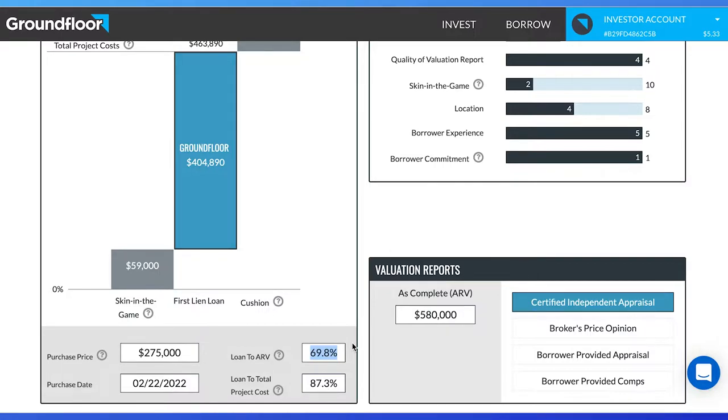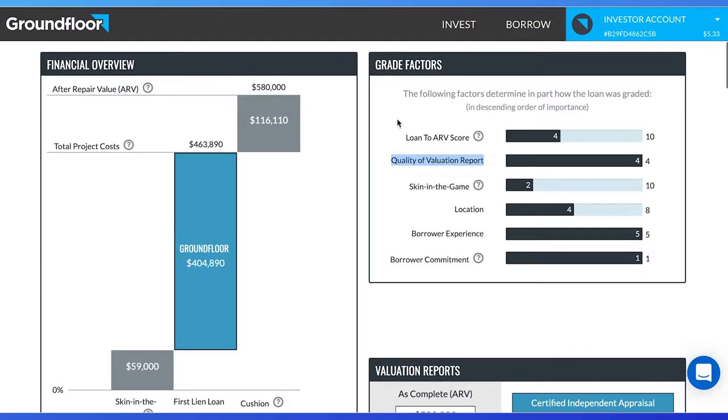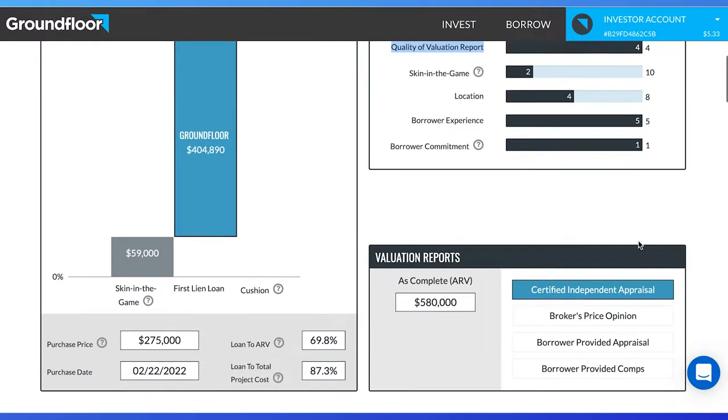This is a bit riskier than other loans Groundfloor offers, so they rated this as a 4 out of 10. The quality evaluation report, which is how reasonably the values of all of these metrics are, is a 4 out of 4. It's important to note that the $580,000 was created by a certified independent appraisal, which gives me more confidence in this figure.